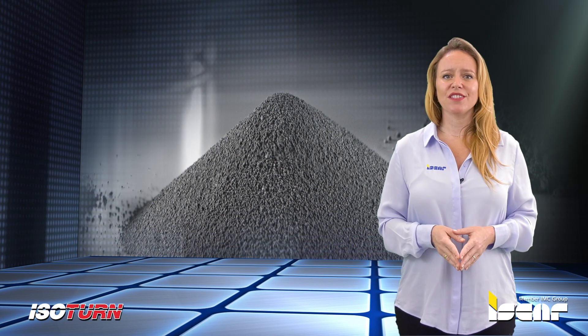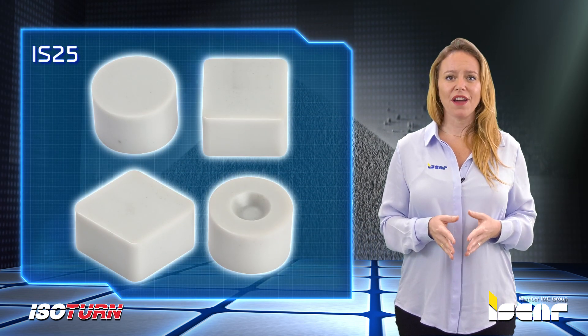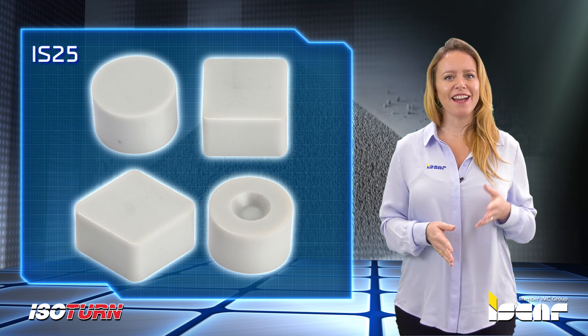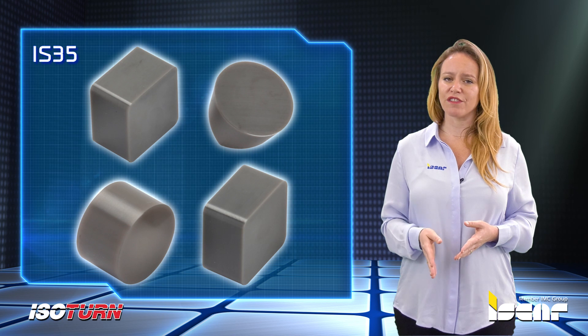The Cylon inserts are available in two grades: IS-25, with higher hardness for continuous cuts in stable conditions, and IS-35, with higher toughness for interrupted cuts in unfavorable conditions.